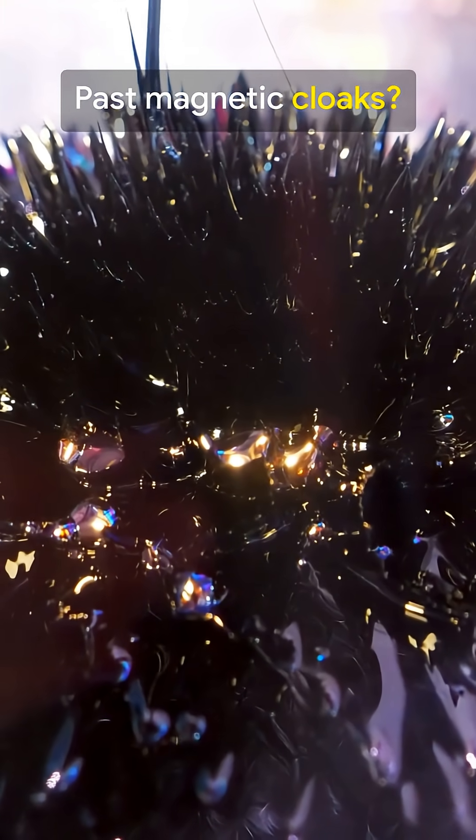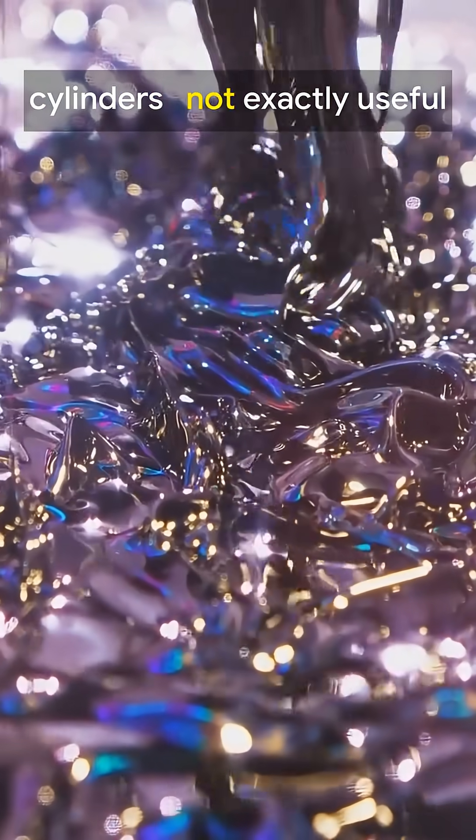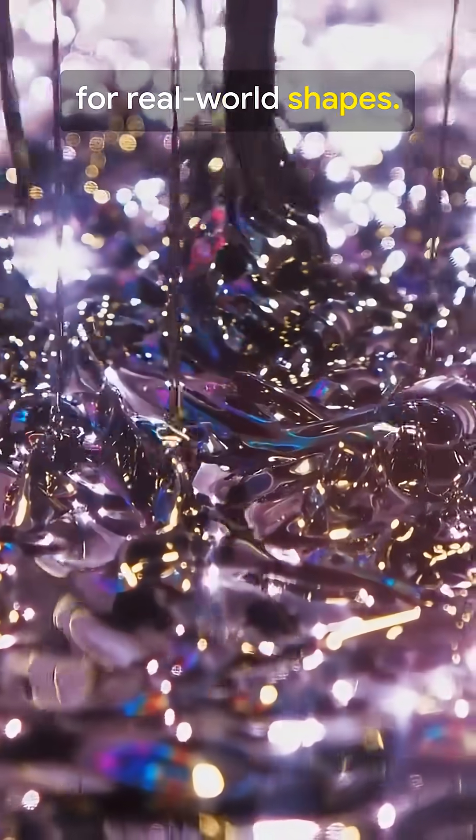Past magnetic cloaks? Cool idea, but stuck as perfect spheres or cylinders — not exactly useful for real-world shapes.